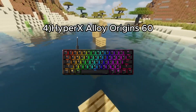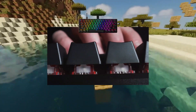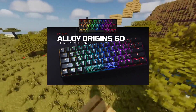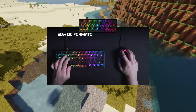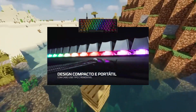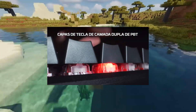Number four: the HyperX Alloy Origins 60. The HyperX Alloy Origins 60 is a compact, well-built mechanical keyboard with an aluminum body and durable PBT material keys. It uses HyperX Red linear switches, which are light and responsive, and offers full RGB backlighting. Although its customization software is only available on Windows, it allows macros to be configured on any key. However, it lacks some additional keys and does not include a wrist rest.